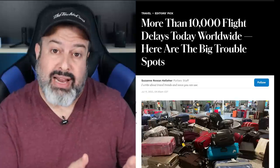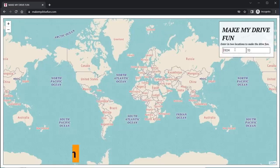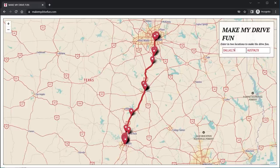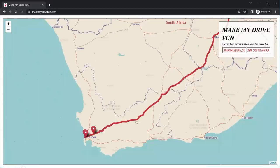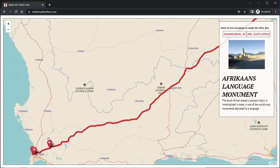Speaking of travel, right now airports are an absolute disaster around the world — thousands of flights being canceled, luggage being lost, and lines wrapped around the building. So road trips are the thing to do. But long road trips are not super fun unless you know about this website. Go to makemydrivefun.com, put your source and destination, and it will pick out all the cool things to do along the way. It even works internationally — here's Johannesburg to Cape Town, and you simply hover over the items to check them out.